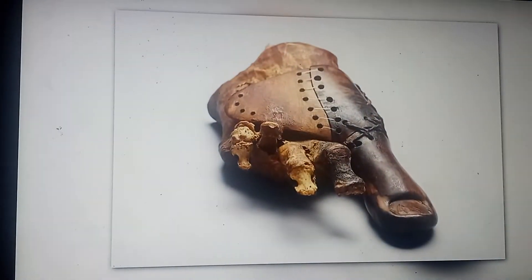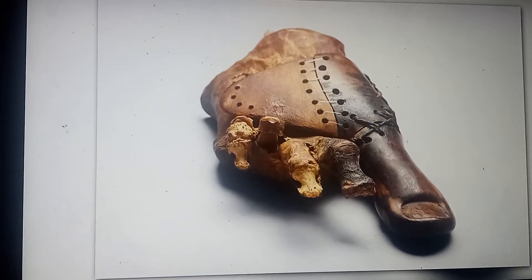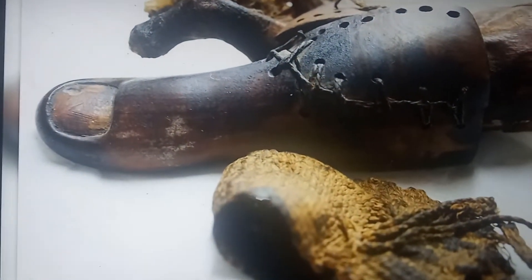In the Egyptian Luxor, archaeologists found the oldest prosthesis in history. A prosthetic big toe made of wood and leather was found on the leg of a mummy of a woman buried in 950 BC. The quality of the work is simply amazing, considering the level of medicine at that time.